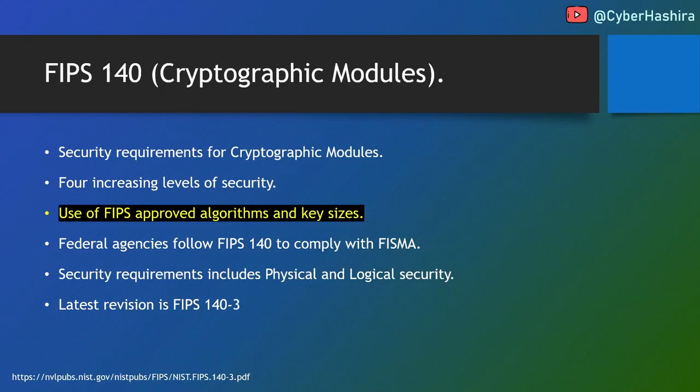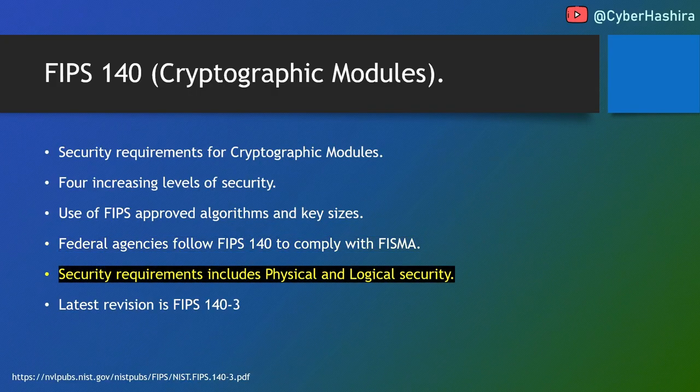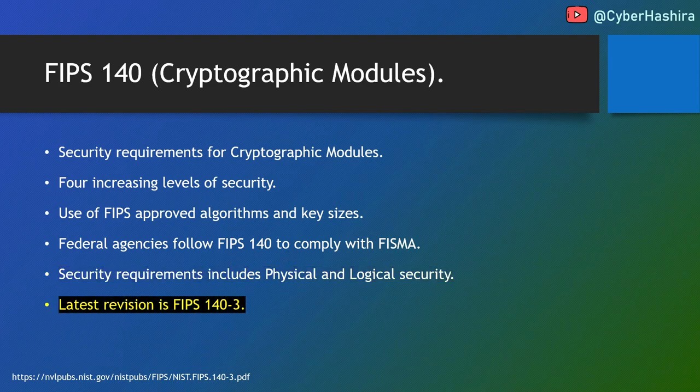FIPS also limits key length — weak key sizes are disallowed. For instance, generating an RSA key pair of size 512 is disallowed; a minimum key size of 2048 is recommended for RSA. FIPS 140 compliance is followed by government units to secure their systems, and the security requirements described in FIPS 140 are considered sufficient to comply with FISMA law. The security requirements include both physical and logical security. The latest revision is FIPS 140-3.